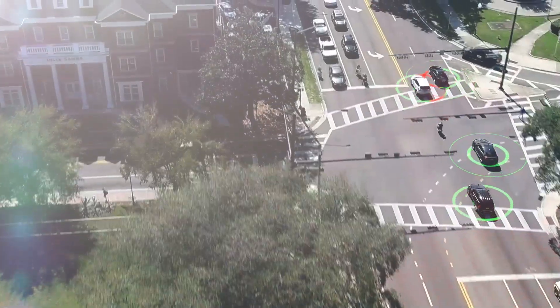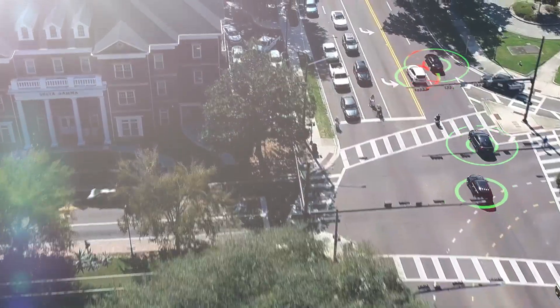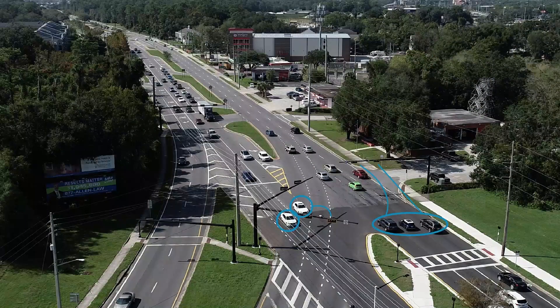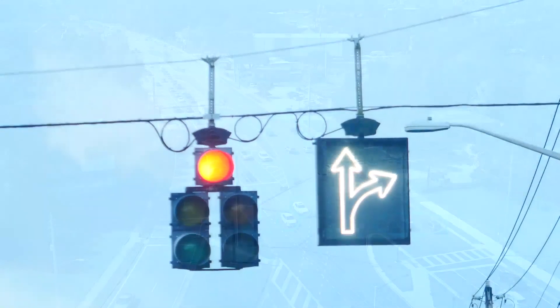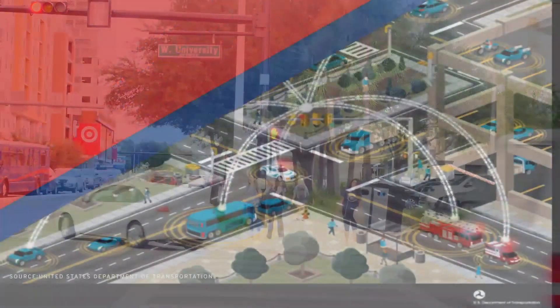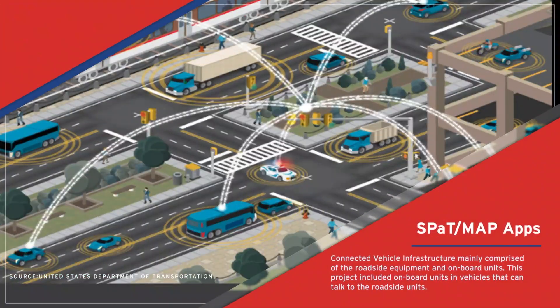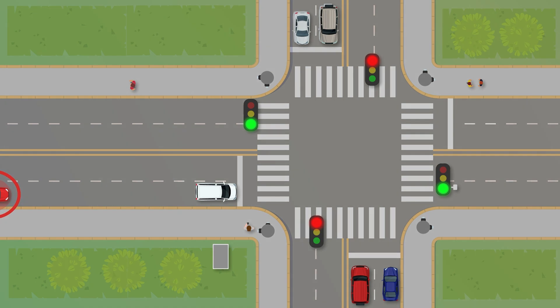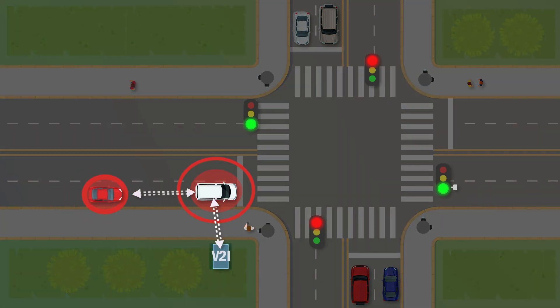This project deploys pedestrian and bicyclist safety applications, and is one of the first connected vehicle projects in Florida with a focus on vehicles, pedestrians, bicyclists, and other non-motorized modes. Connected vehicle infrastructure is mainly comprised of vehicles equipped with onboard units or in-vehicle technology systems and roadside equipment that are usually attached to the traffic signal system. The project includes three types of applications: vehicle-to-infrastructure, vehicle-to-vehicle, and vehicle-to-pedestrian.